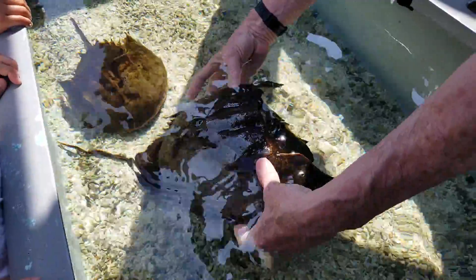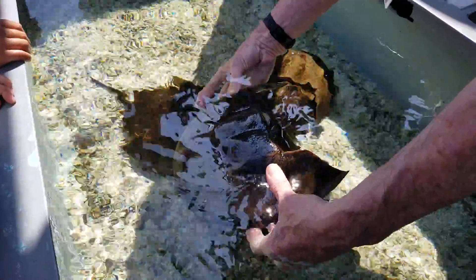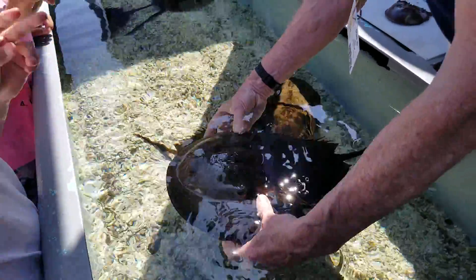How many eyes does this have? Nine. Correct. How many compound eyes? Two.